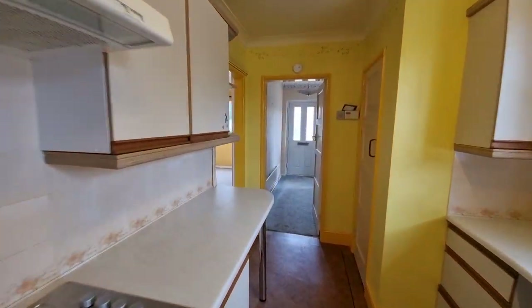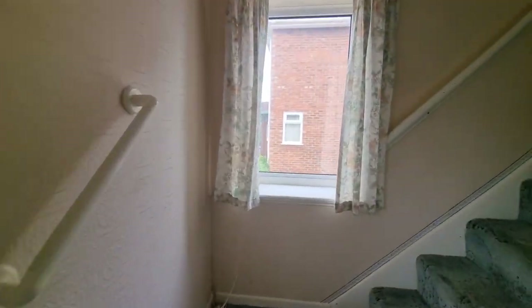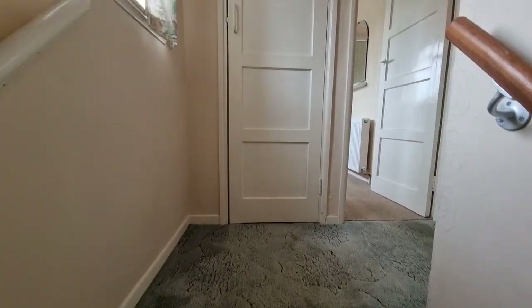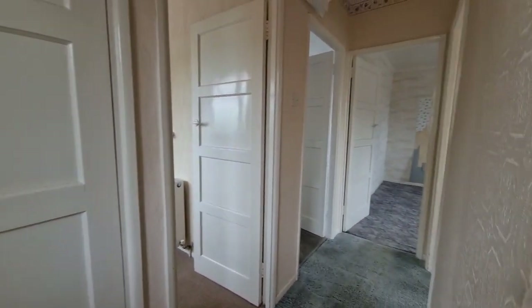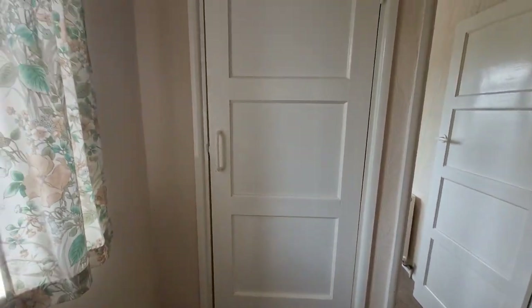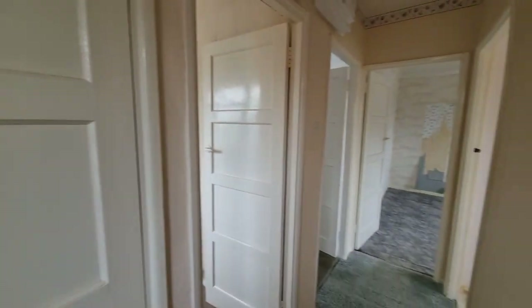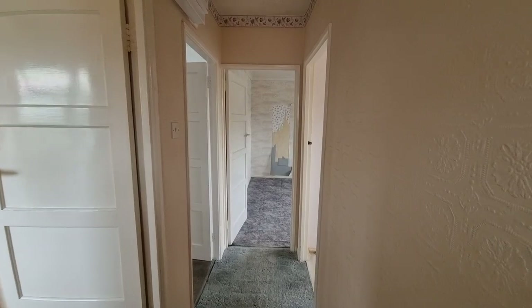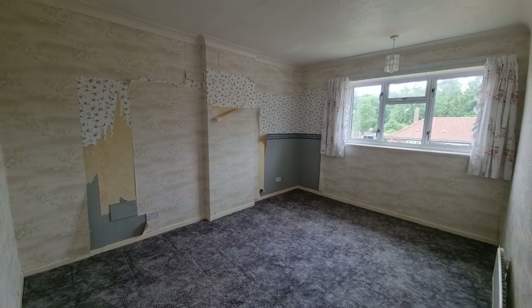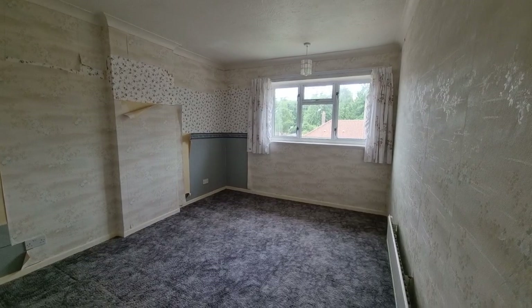Let's head back through the kitchen, back into the entrance hall, and head upstairs to have a look at the first floor. Coming up onto the landing, there's a built-in cupboard housing the hot water cylinder, a double glazed window to the side, and doors off to the various rooms. We'll start at the front here with bedroom one — a good sized double bedroom with a window to the front.